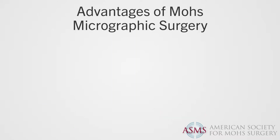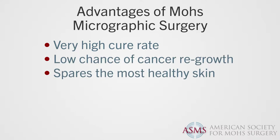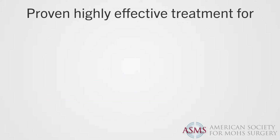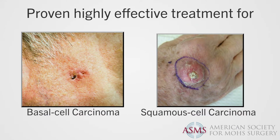The advantages of Mohs surgery are that it has a very high cure rate, low chance of cancer regrowth, spares the most healthy skin, minimizes scarring, and is a cost-effective outpatient procedure.